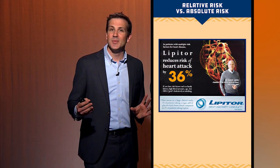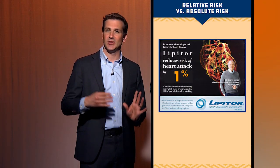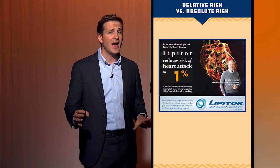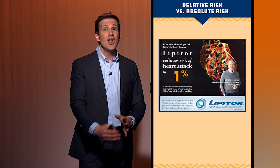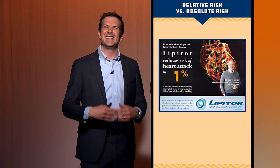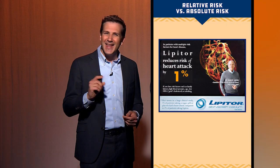The 36% comes from a relative risk, and the 1% is an absolute risk difference. Right off the bat you can see one of the major differences between these two metrics. Relative risks are much bigger generally — they sound much more impressive than the absolute risk difference. But they can be misleading.